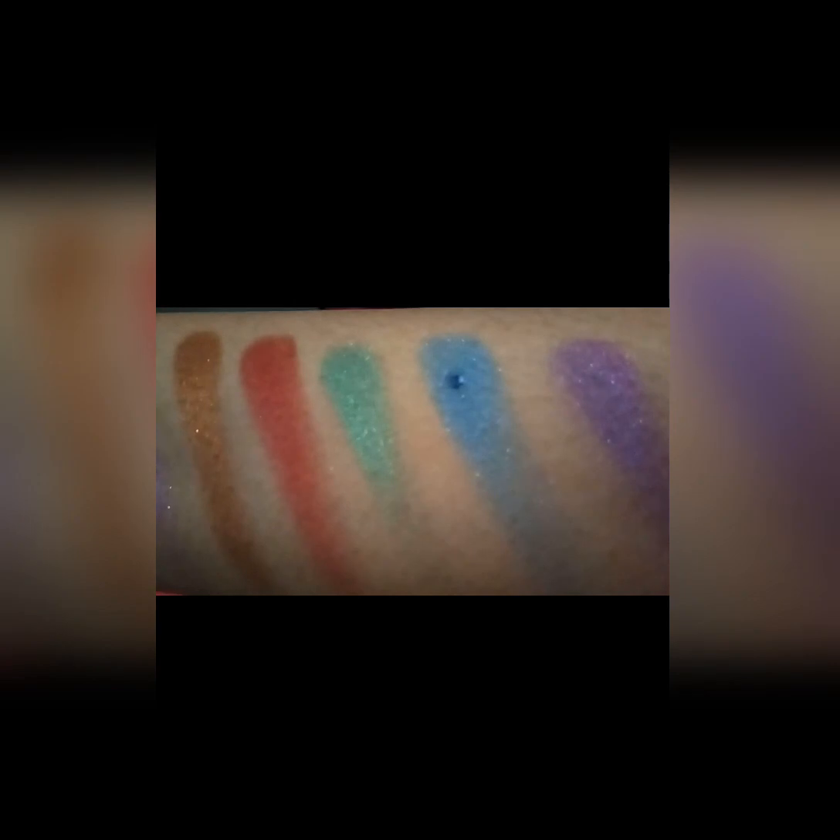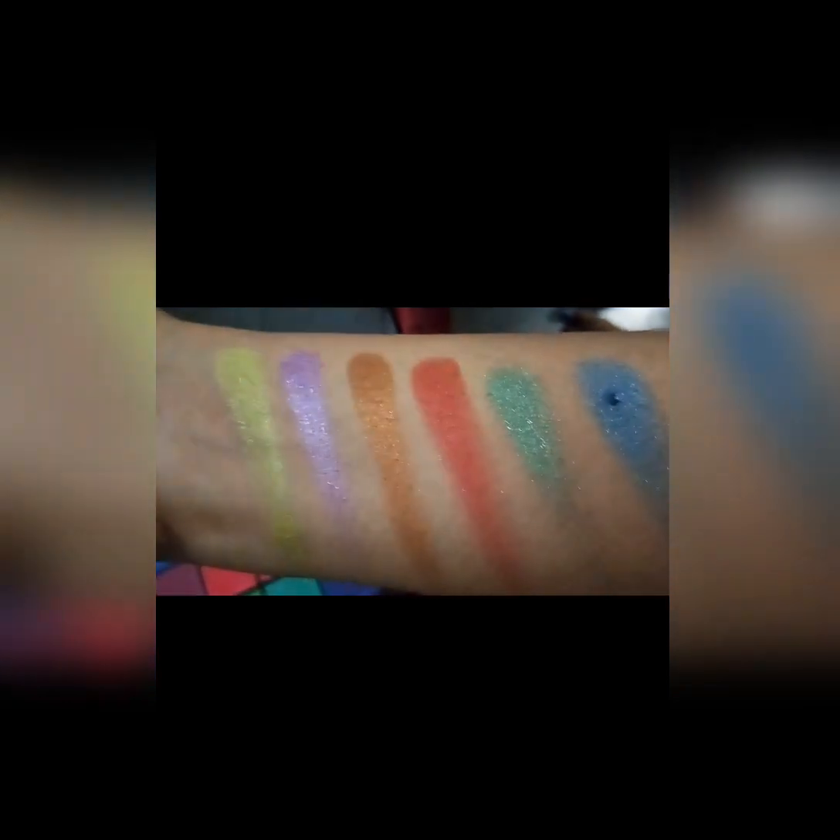Let me tell you that I created this look right here using this palette. I used this wine shade and this black shade to create this look. Now I will show you the swatches — I am showing you 7 shades. These are metallic shades; you can use them as an eyeshadow topper. The pigmentation is very good. And these are the matte shades here.